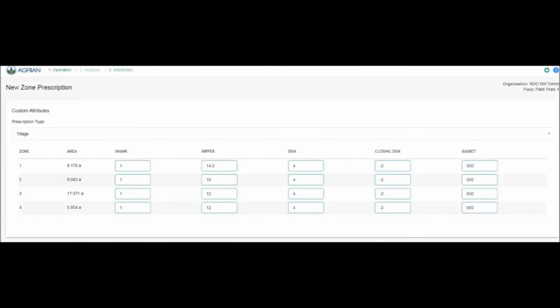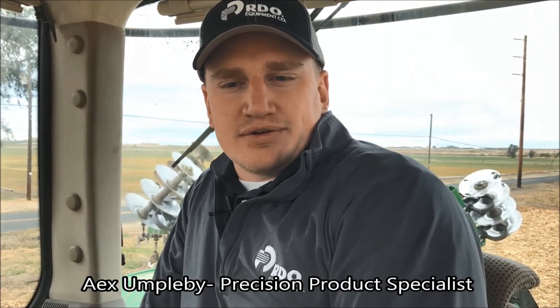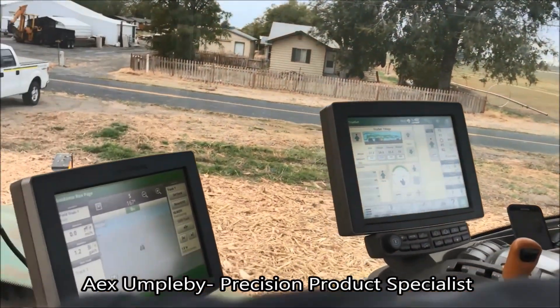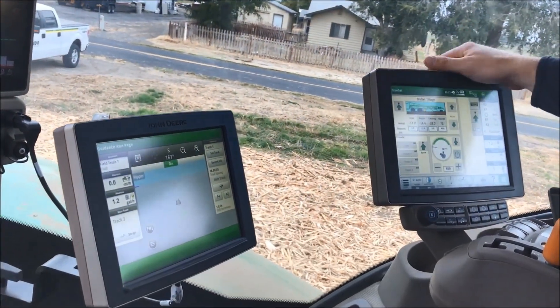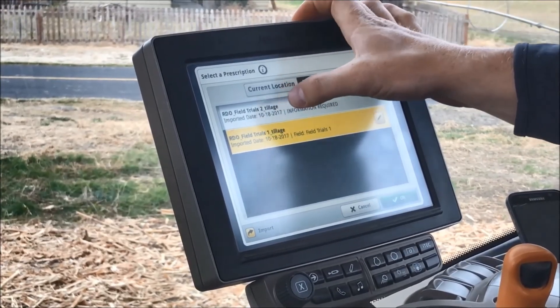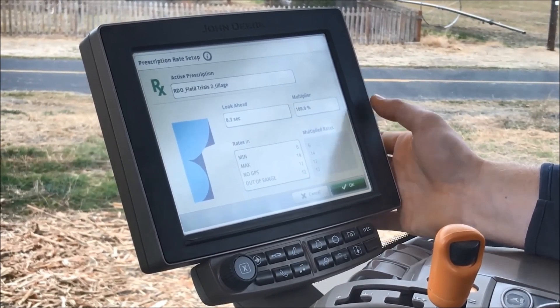We were able to make a prescription using Agrian, one of our partners, and put it into our variable rate TruSet technology. My name is Alex Humplebee, product specialist for our Oregon stores here with RDO Equipment Company. Let's focus on the display — we're going to go into our setup, go to all prescriptions, and you can see the different zones for what that's going to be.